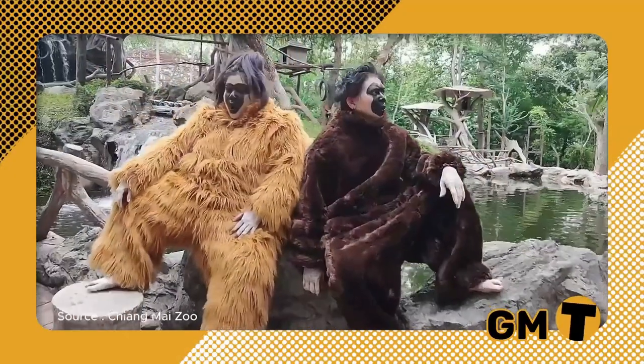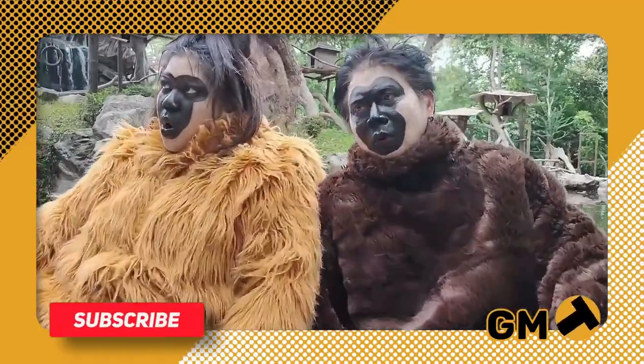The Chiang Mai Zoo set in place an emergency drill for the staff members in preparation, just in case any of the zoo's gibbons tried to escape. To enhance the realism of the exercise, two zookeepers wore gibbon costumes and assumed the role of the stubborn animals.